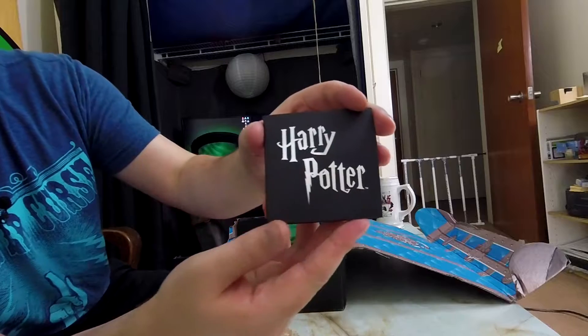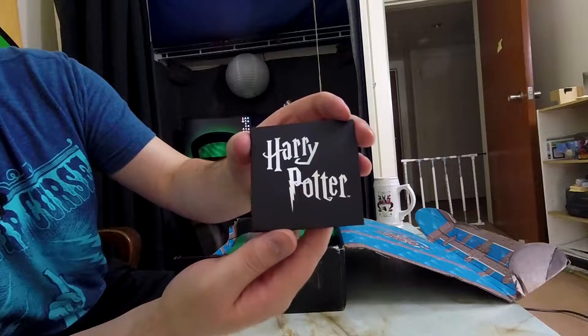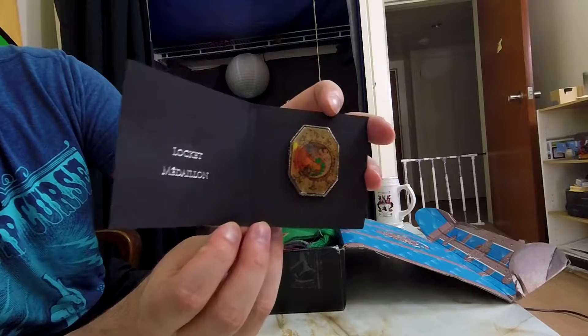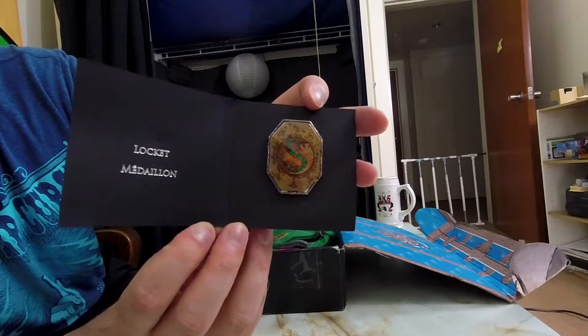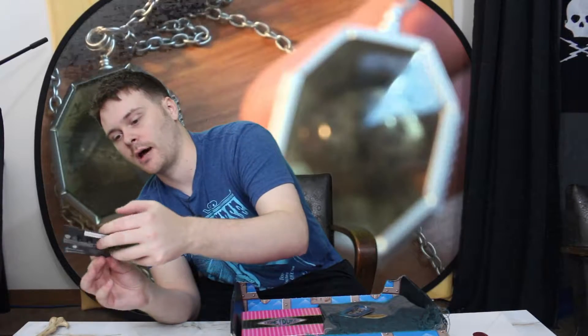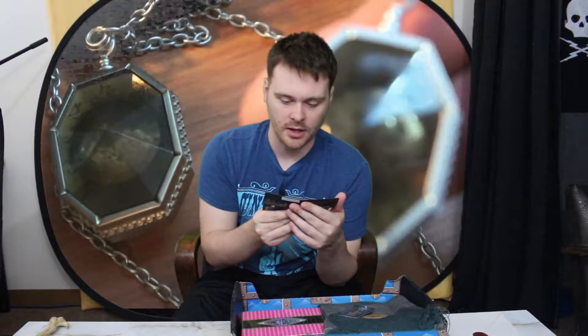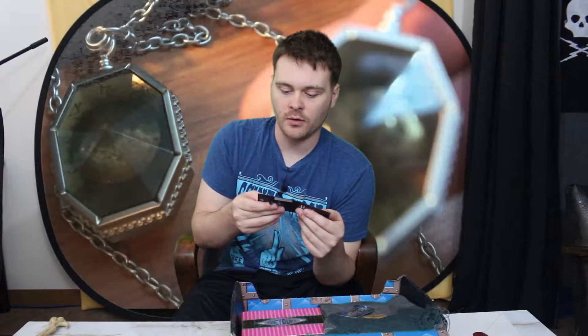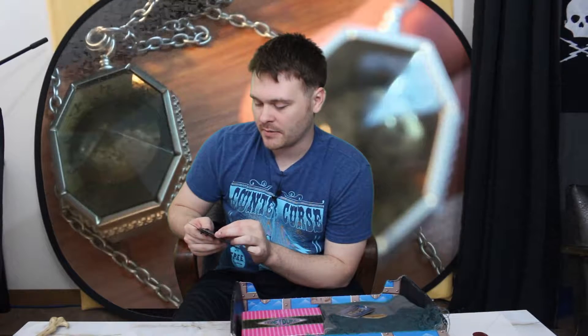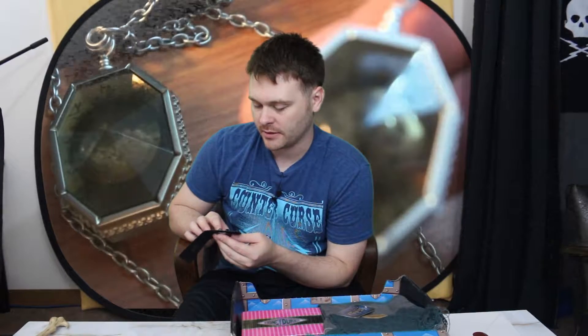I'll save you the pain of having to watch me unbag everything with that crinkly stuff. You guys actually get to see the pin before I do — I haven't even looked at it yet. Whoa, that's really cool! It's a locket medallion — the Horcrux locket! Every single box you're getting a Horcrux pin? That might make me continue paying for this box so I can get every single one. They got me.